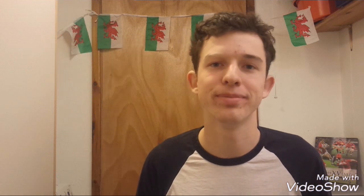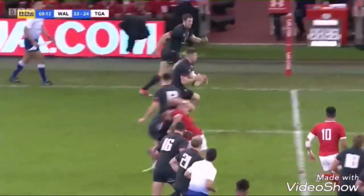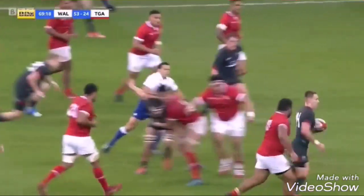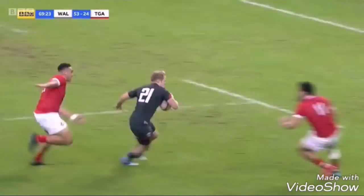Let's have a look at what we can do to beat them. One of the biggest developments we've had as a team is our attack in play. Here against Tonga, we show fantastic offloading ability to get one of the tries of the autumn. If we can do this against the blitz defence of South Africa, we'll stand a good chance.